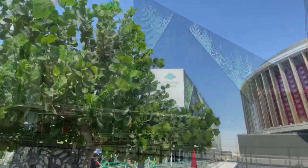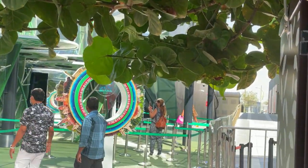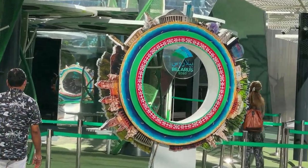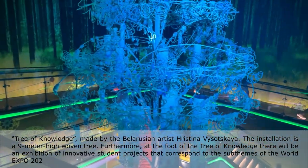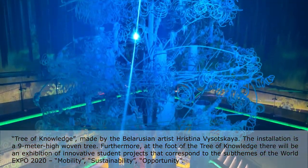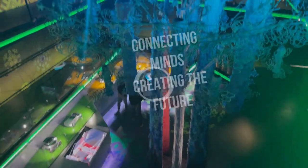The theme of the Belarusian pavilion is 'Forest of Future Technologies.' The forest is a natural heritage of our country. It symbolizes the unity of multiple individuals, making them stronger altogether, which corresponds to the main theme of Expo 2020 — connecting minds.